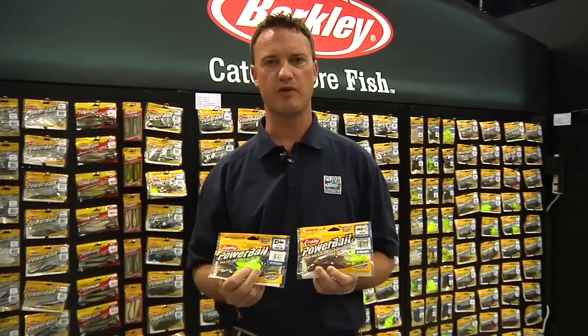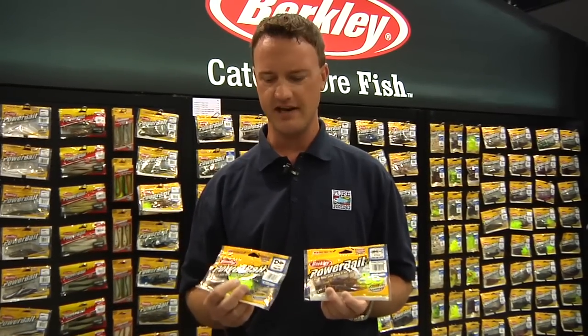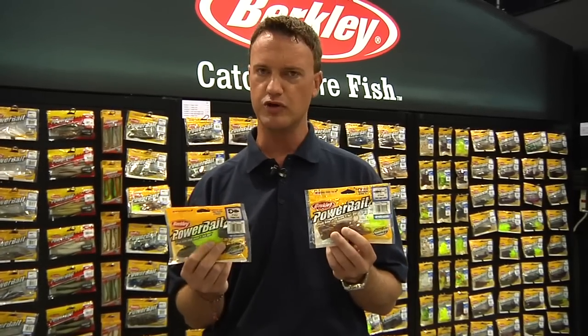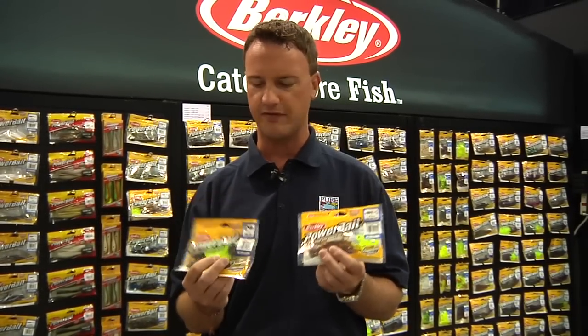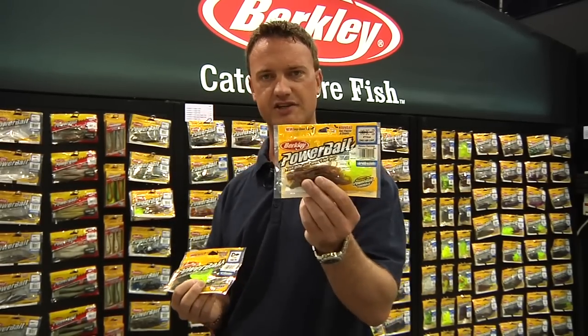This is Brad from Pure Fishing, I work on the bait team and we're here at ICAST 2010. I want to talk about a couple of new exciting bass baits — a couple of new creature baits that we're really excited about. The first one is our four inch Chigger Toad and the second one is the new six inch Crazy Leg Lizard.